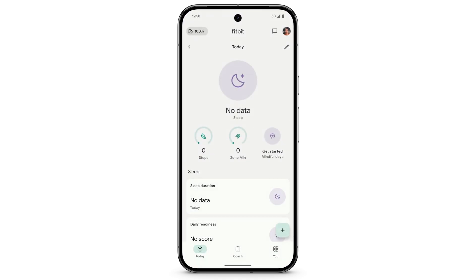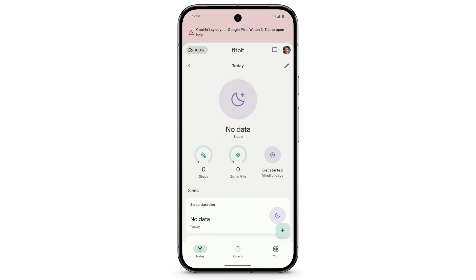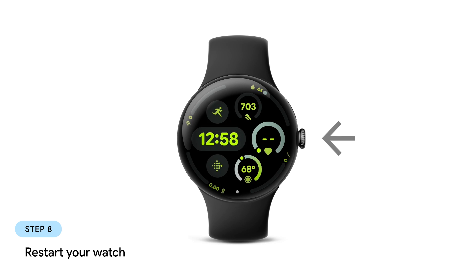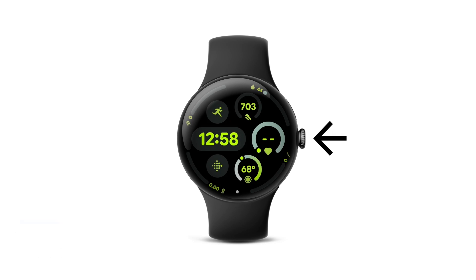If it still won't sync, restart your watch. To see the Restart menu, press and hold the crown for at least 3 seconds, then tap Restart.